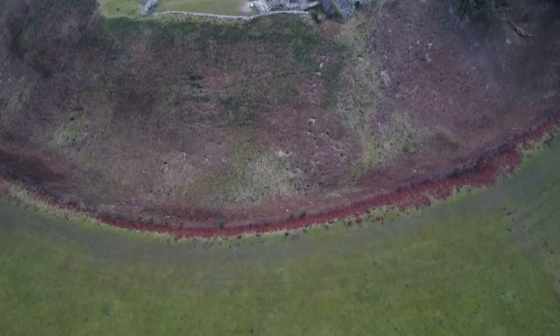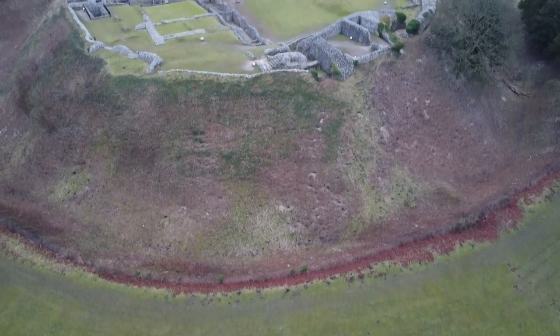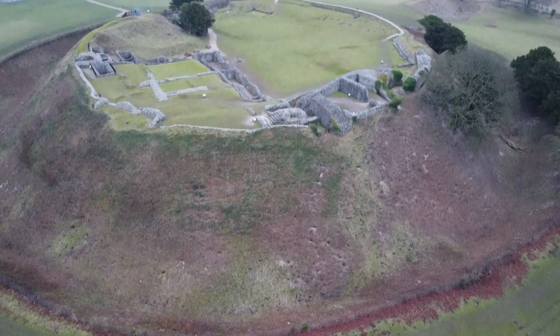People would have settled around the castle, and according to the boards around here, there would have been people settled around the hill at least 5,000 years ago. They believe around 300–400 BC it was used effectively as a fortified settlement. Then the Romans came and they recognized the strategic importance of this location and stamped their mark on it.